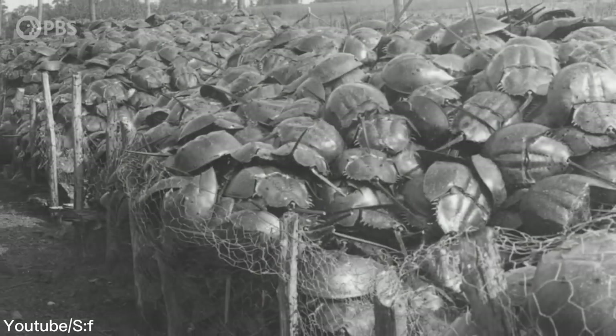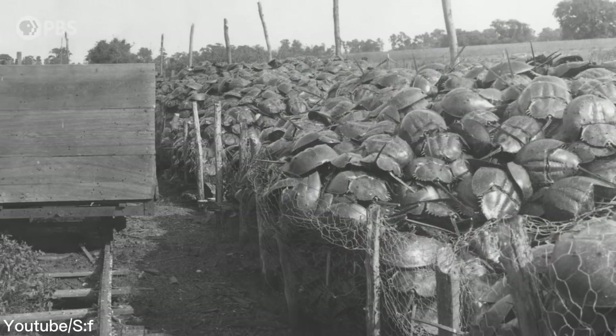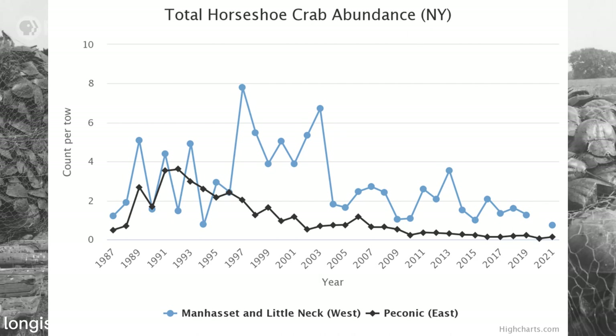In 1990, there were 1.24 million horseshoe crabs spawning in the Delaware Bay. But by 2019, the number had plummeted to 330,000, representing a serious threat to the population of these creatures.